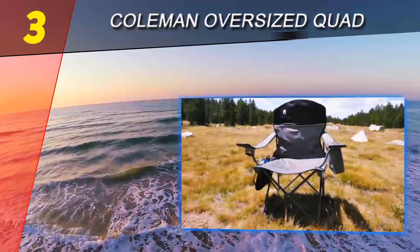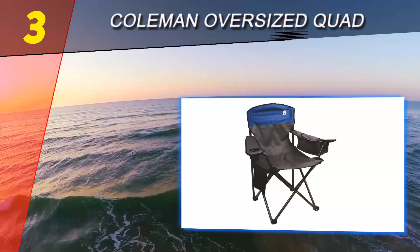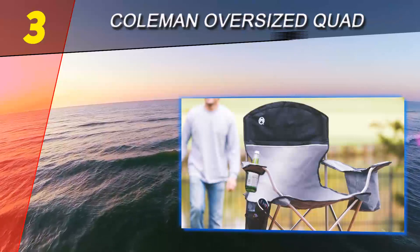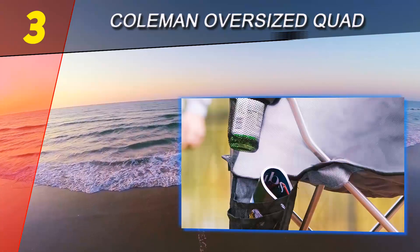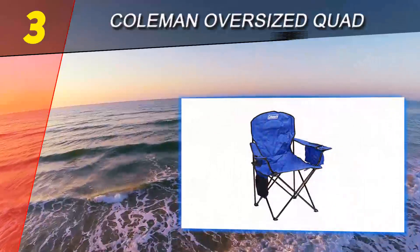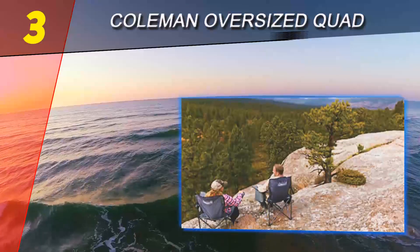At number three is the Coleman Oversized Quad. You can get camping chairs in various price ranges and the quality varies wildly, but if you want the best camping chair for your money, the Coleman Oversized Quad is a great choice. Although it may be too bulky for backpacking, this chair is fairly lightweight and easy to transport. It can handle different terrains and you can clean it very easily.